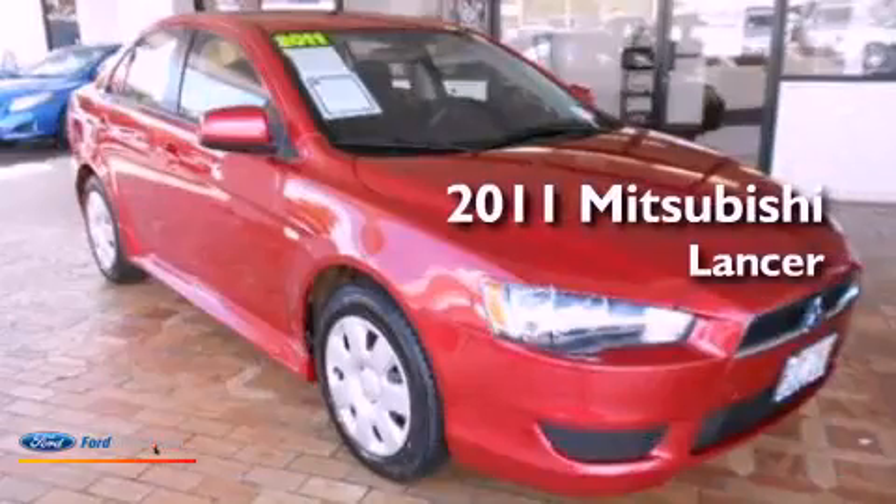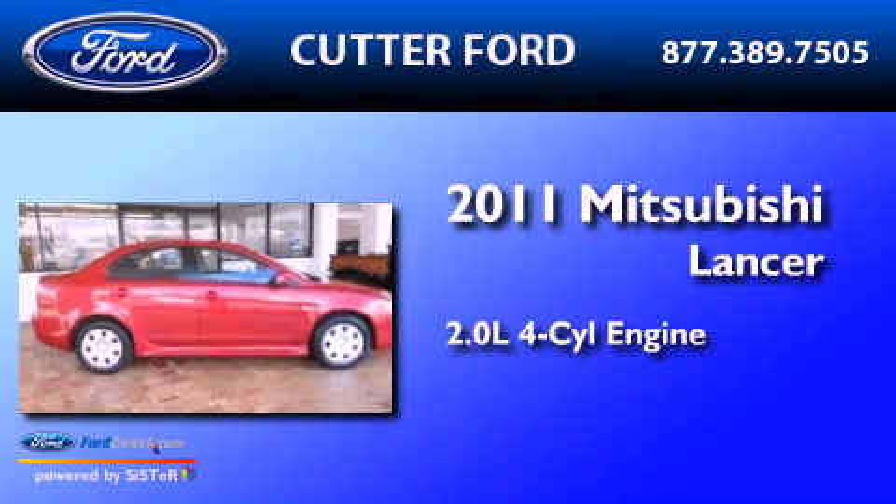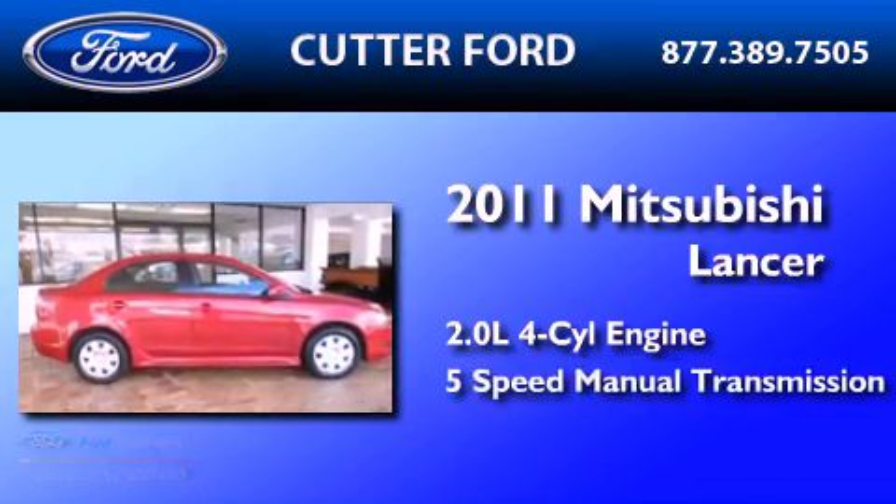This is a 2011 Mitsubishi Lancer. It features a 2.0-liter four-cylinder engine and a five-speed manual transmission.